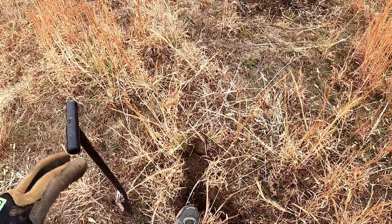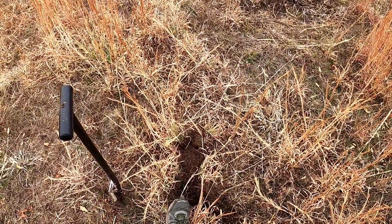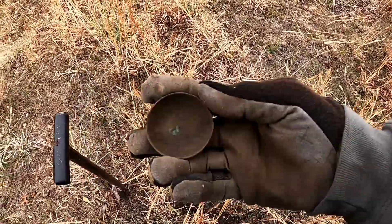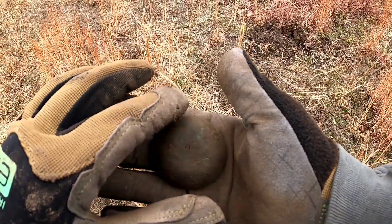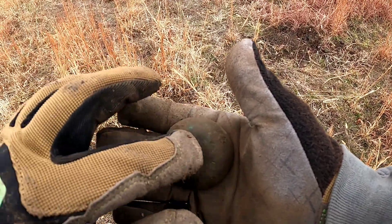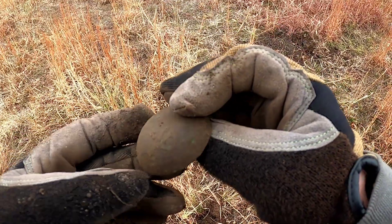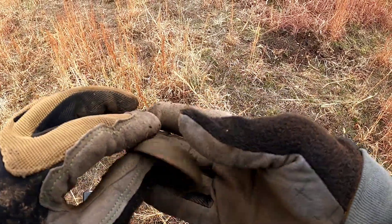This was ringing up oh my goodness like high 50s, maxed out at 60, not very deep. It's one of those old telephone bells that went on top - so cool! I've only found a few of these. Very nice find, heck yeah!